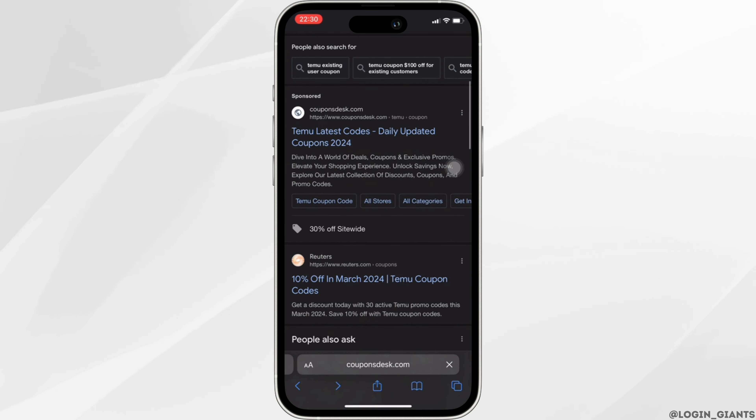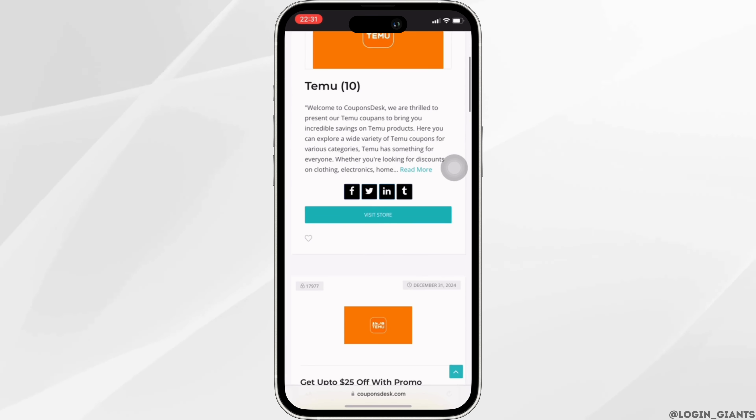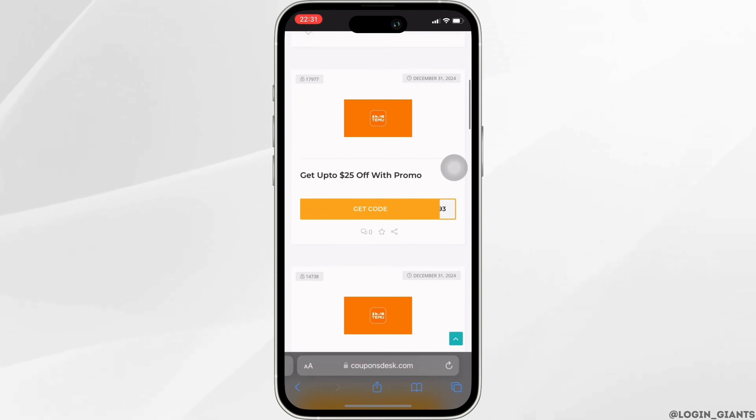You need to head over to this one — Temu latest code, daily updated coupons. It will lead you to the page; now scroll down and you'll get to see different offers.